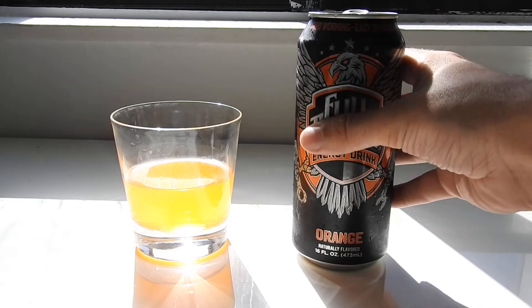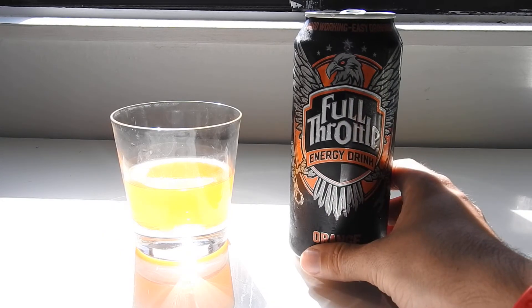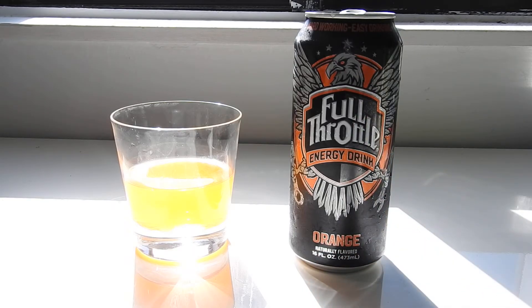Yeah, it's super, super good. Wow. Every time Full Throttle does something to their line, they always change for the better — I've noticed that. They don't screw it up. They're really good at keeping it very delicious.